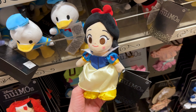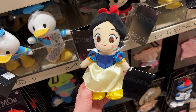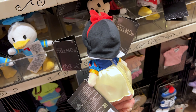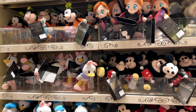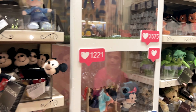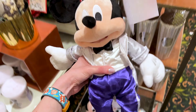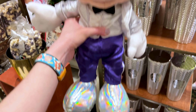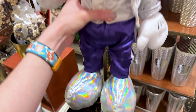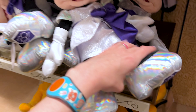The prettiest Snow White doll — you can remove her dress and shoes so you can dress her up in other accessories — and she is $22. I spotted the Disney 100th Anniversary Mickey plush for $35.